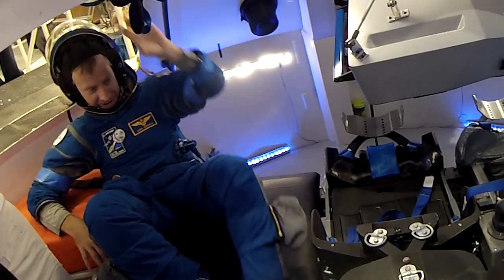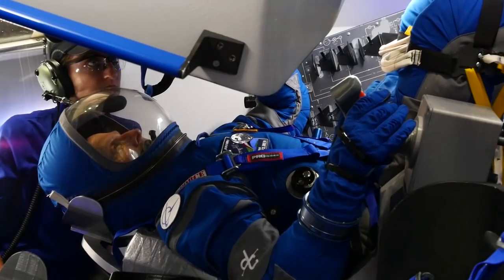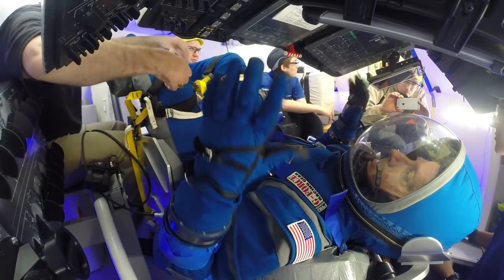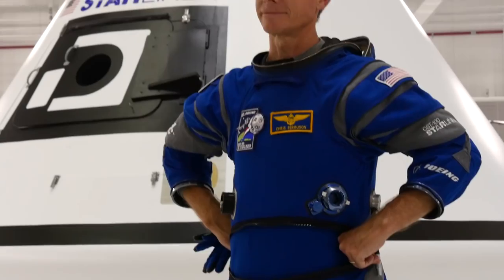Ferguson used the new look spacesuit in the Starliner mock-up to see if the simplifications improved the suit's function. We needed a suit that was airtight, could withstand the pressure differential, could get the crew down from an extreme situation whether it was a fire or a cabin leak. The suit is also much cooler from a temperature standpoint to wear.